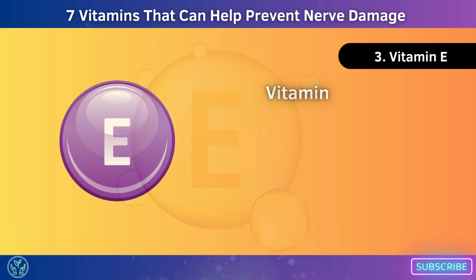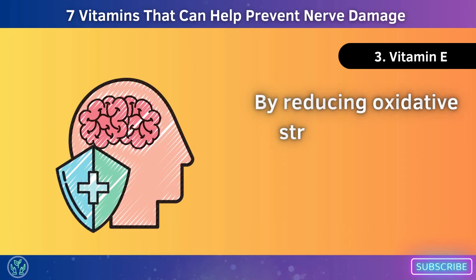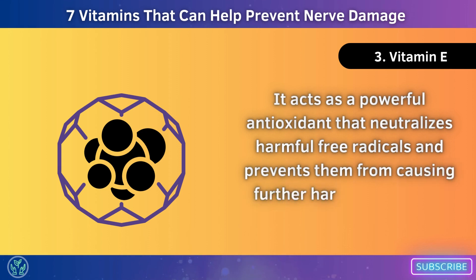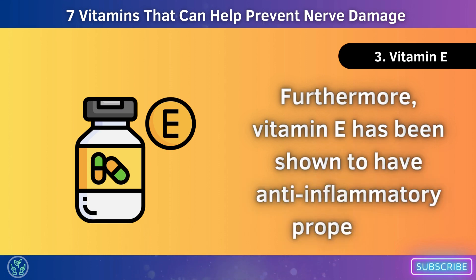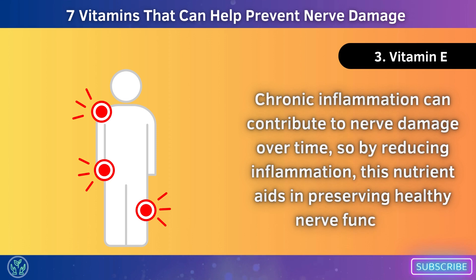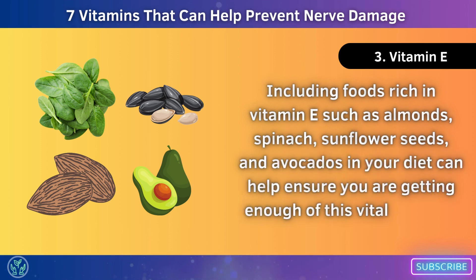Number 3: Vitamin E, known as alpha-tocopherol. One of its key benefits is its ability to reduce oxidative stress within the body. By reducing oxidative stress, vitamin E helps protect our nerves from long-term damage. It acts as a powerful antioxidant that neutralizes harmful free radicals and prevents them from causing further harm to our nerve cells. Vitamin E has also been shown to have anti-inflammatory properties. Chronic inflammation can contribute to nerve damage over time, so by reducing inflammation, this nutrient aids in preserving healthy nerve function. Foods rich in vitamin E include almonds, spinach, sunflower seeds, and avocados.